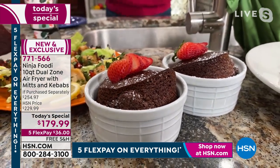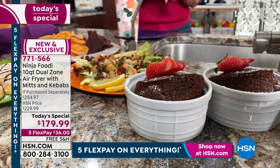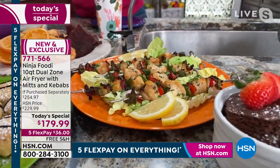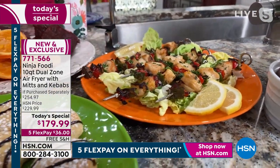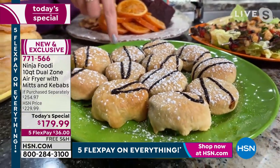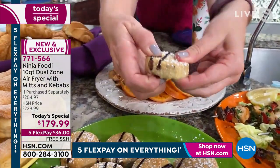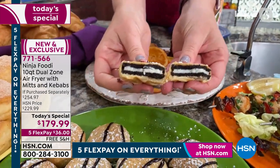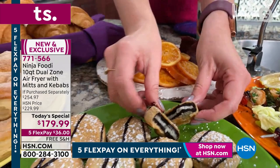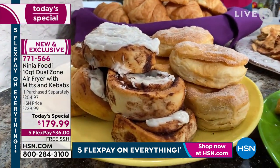It comes with a skewer so you can do chicken kebabs or shrimp skewers. We did air-fried Oreos earlier today — let me break one open so you can see inside. Look at these air-fried Oreos — they are so good. Even your so-called 'bad' foods come out incredible. It goes right into the dishwasher, which I can't believe, but everything you can do in this unit is so versatile.